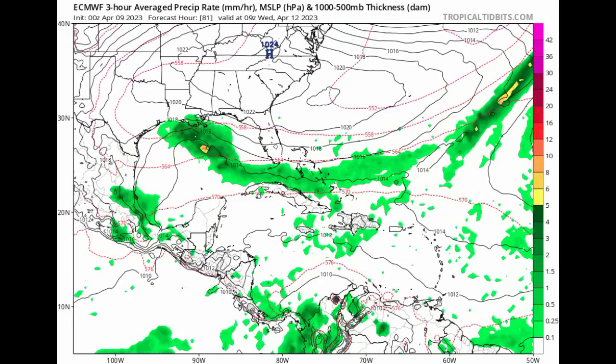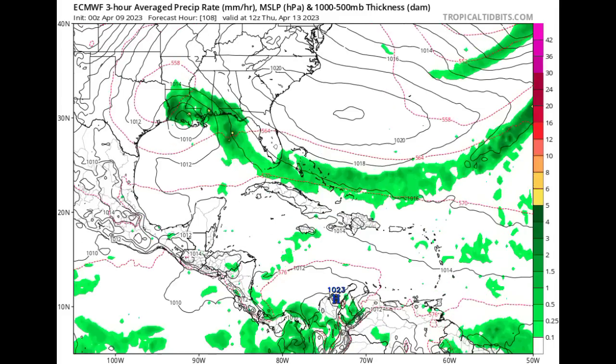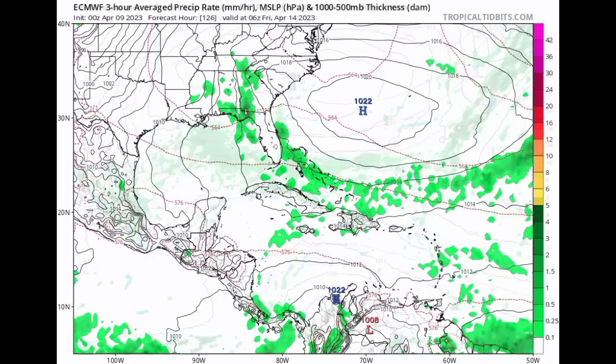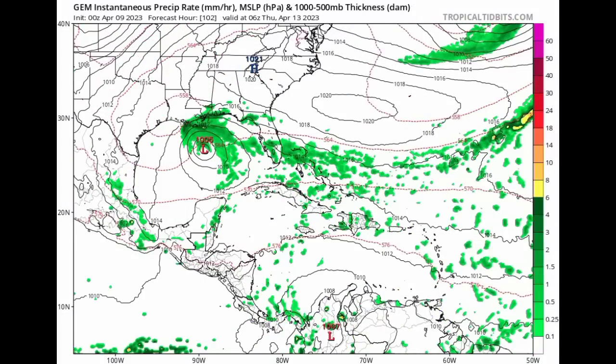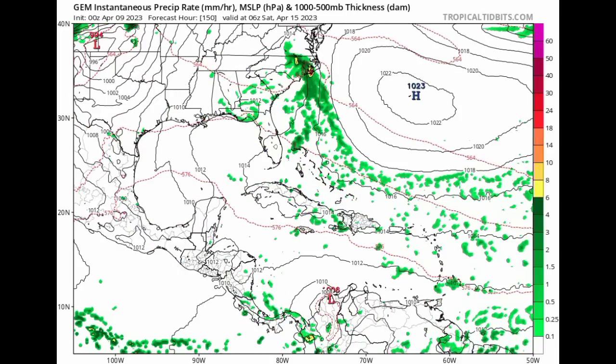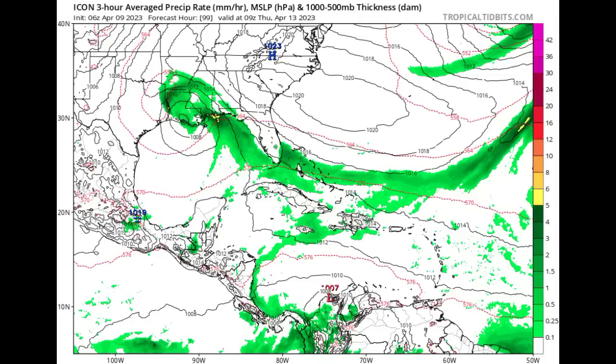Moving on to the Euro model, it is also showing that low pressure area — we're not seeing that L, but definitely seeing those isobars showing the system moving into Louisiana, something similar to what the GFS is expecting, and eventually as it moves inland that activity would dissipate. The CMC, however, is showing a more defined system, something a little bit stronger than what the GFS and Euro are expecting. It shows the system moving inland around late Thursday going into Friday. The Icon is consistent with all these models in terms of landfall location, which is Louisiana.